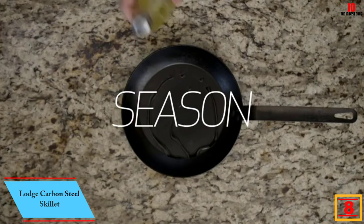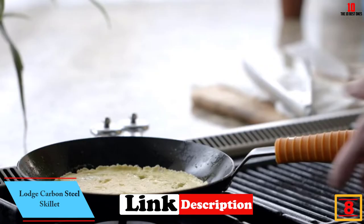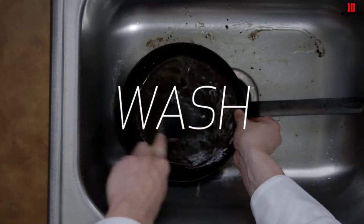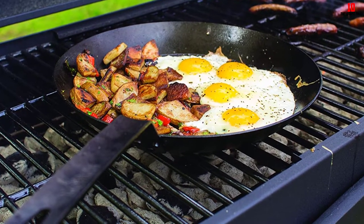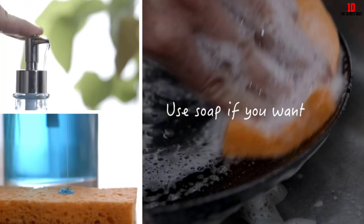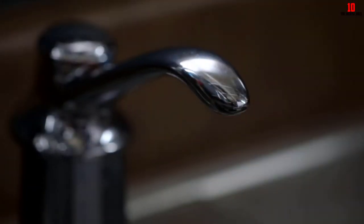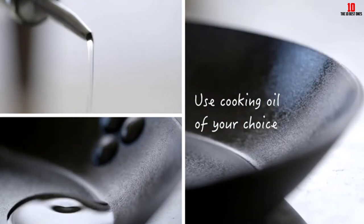At number 8, we have the Lodge carbon steel skillet. Lodge is a kitchenware specialist with over 100 years in business, based in Tennessee. The rugged 14-gauge carbon steel gives you a 12-inch skillet weighing just four pounds — hefty enough to stay put on the stovetop but extremely maneuverable. You can use it on all cooking surfaces including induction, outdoor grills, and open fires. It comes pre-seasoned with oil for a natural non-stick finish.